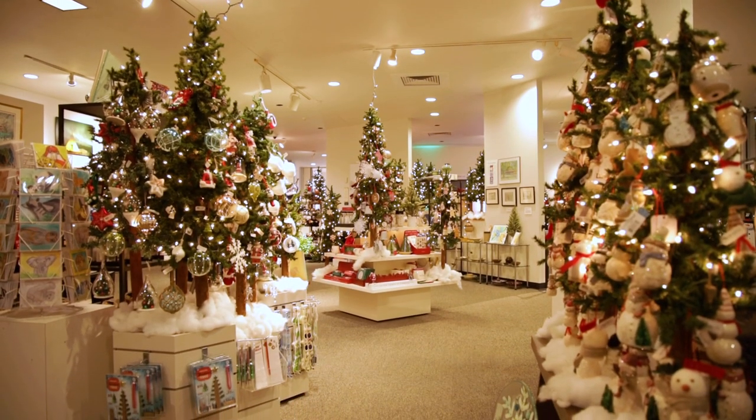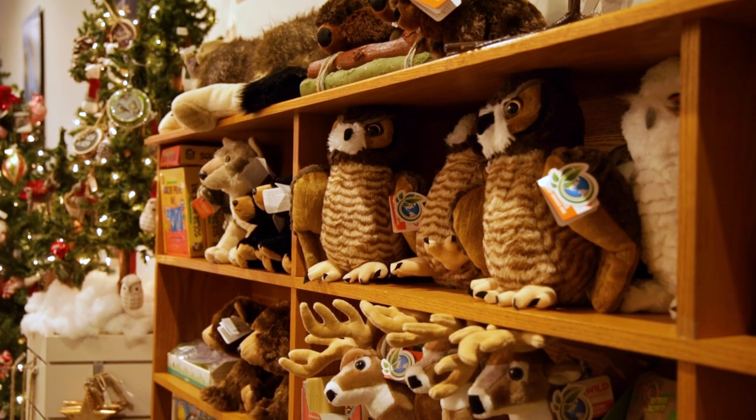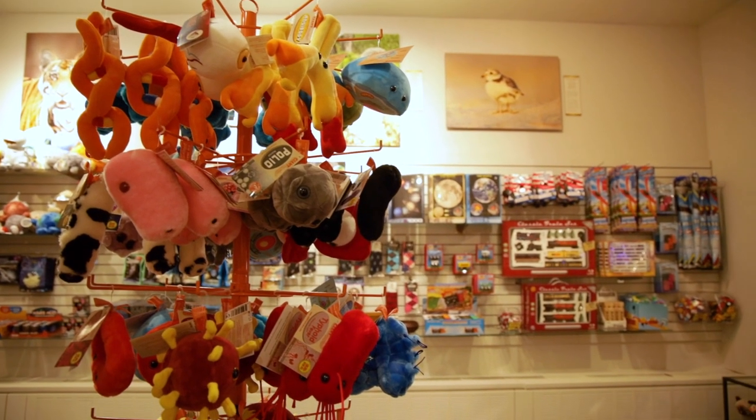And of course, Roberson has a fabulous museum gift shop that on the way out or on the way in, you should absolutely stop by and see if you can find some stocking stuffers or other fabulous gifts.